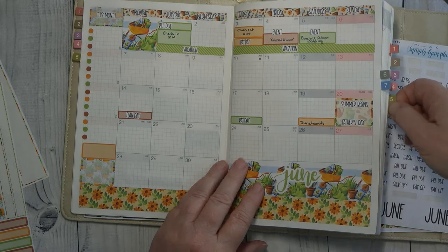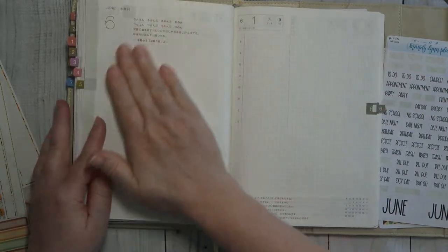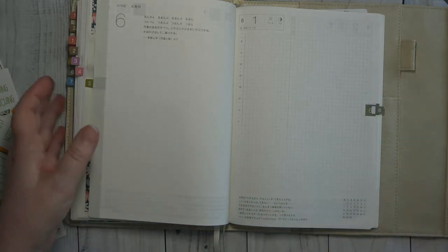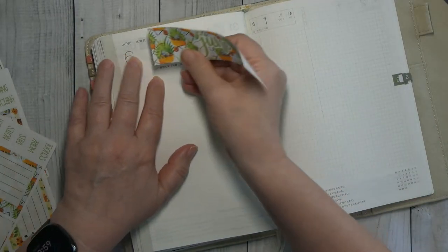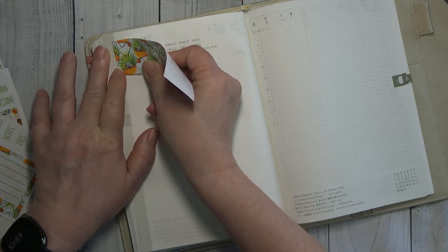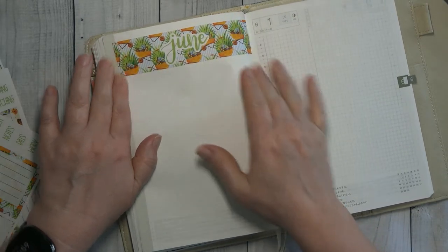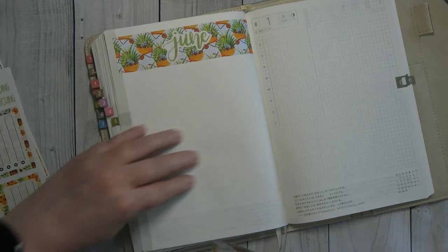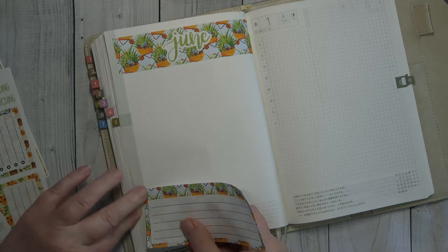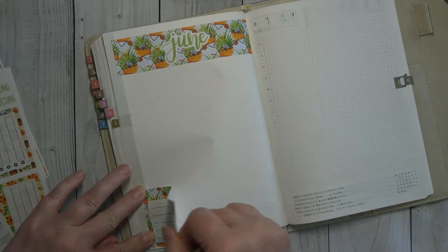The next thing I want to do is flip over to June in my daily pages and we are going to set up this page. I am going to have to turn you just a little bit. What I am going to try to do is follow the lines through the page — there we go — and we will do the same for here. It is going crooked.